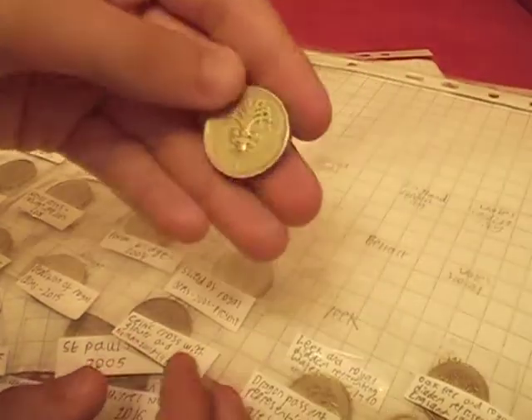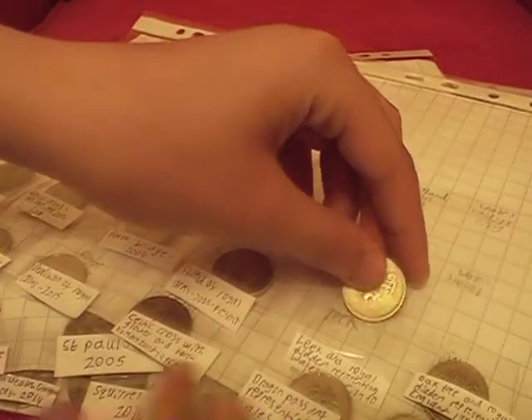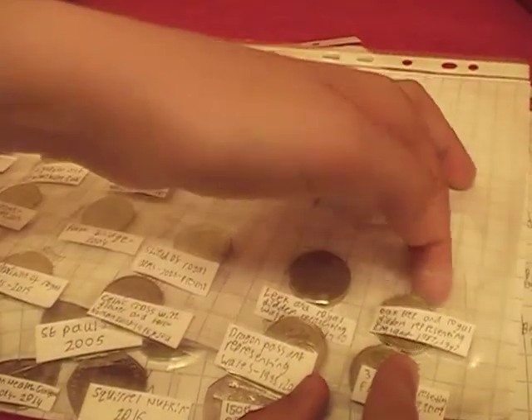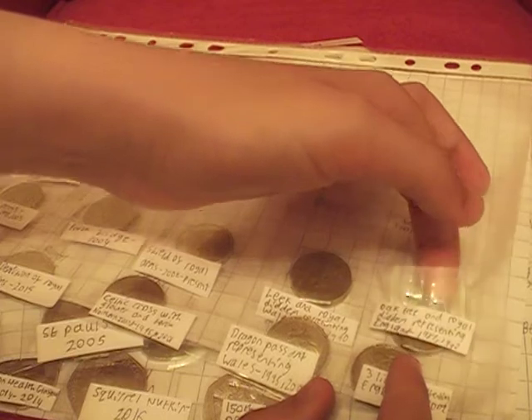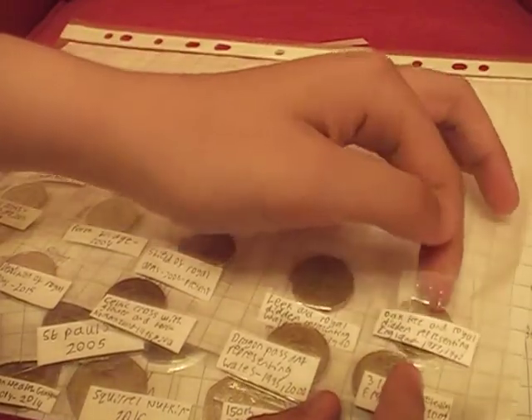Next, leek and royal diadem representing Wales. Then oak tree and royal diadem representing England. There is another one — a flax — but I don't have that one.